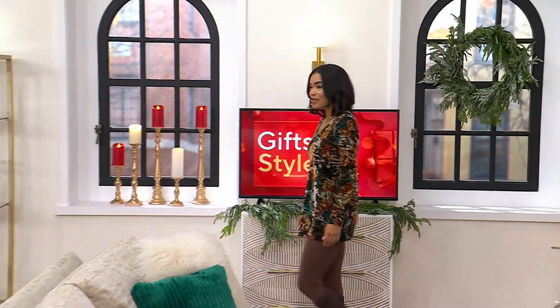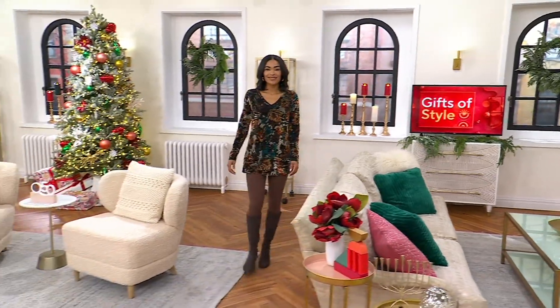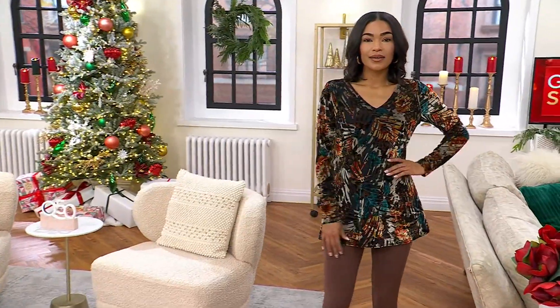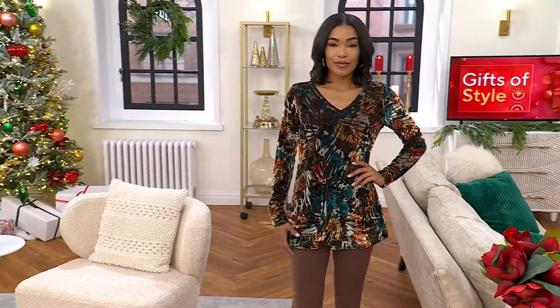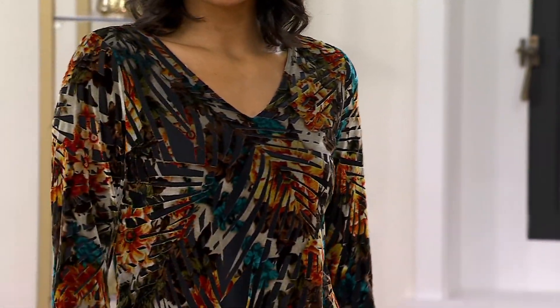A lot of you are already shopping for these leggings, so we're going to talk about those coming up in just a moment. But first, let's talk about the top that works perfectly with them. This is Attitudes by Renee — also brand new today — and it's a burnout long sleeve top.